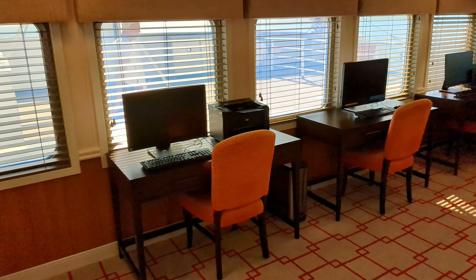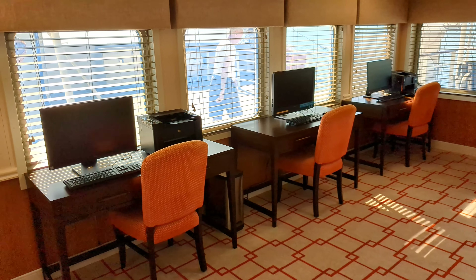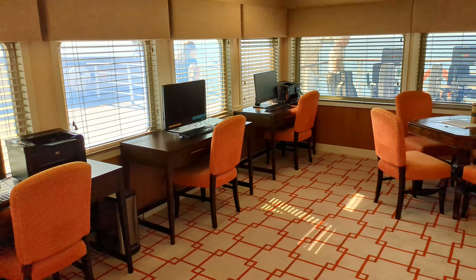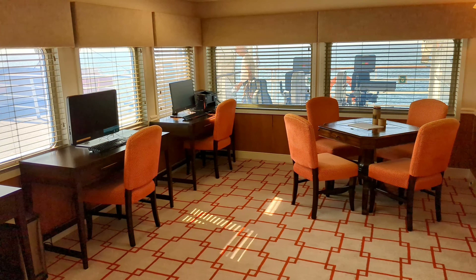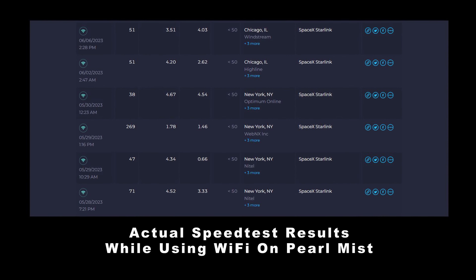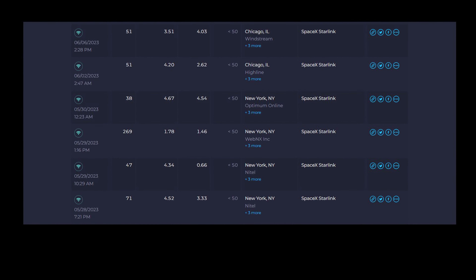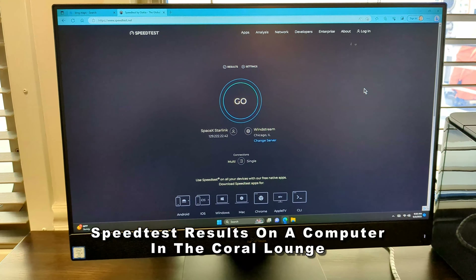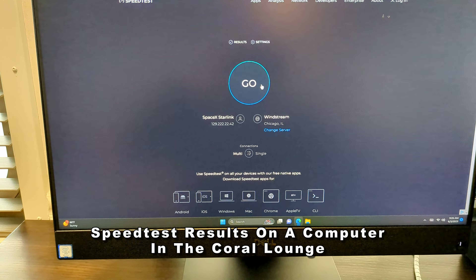You'll always find snacks here 24/7 in the Pacific Lounge, as well as a variety of soft drinks and bottled water — all at no extra charge. There's a restaurant-quality ice machine available 24/7, and the coffee machine makes not only coffee but also espresso, cappuccino, hot chocolate, and more.